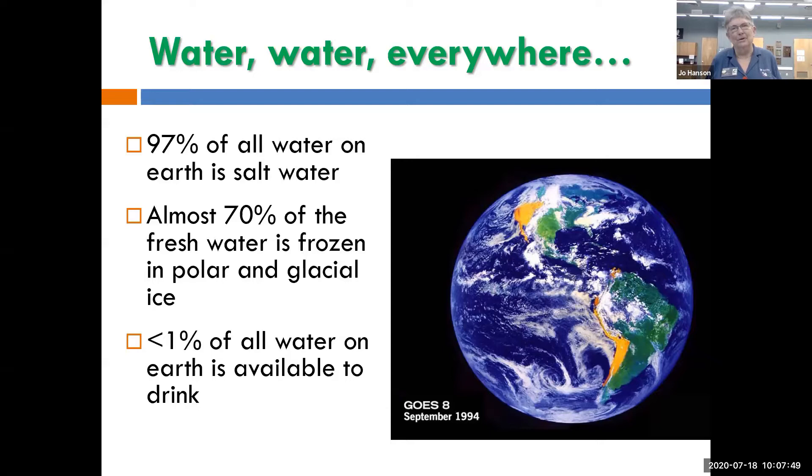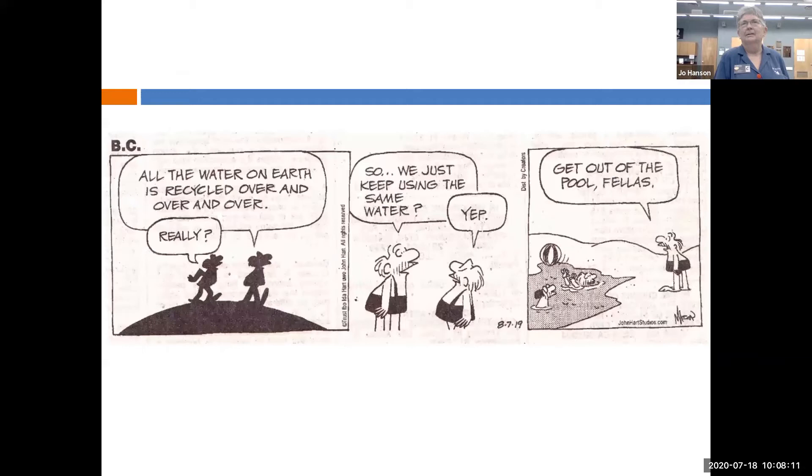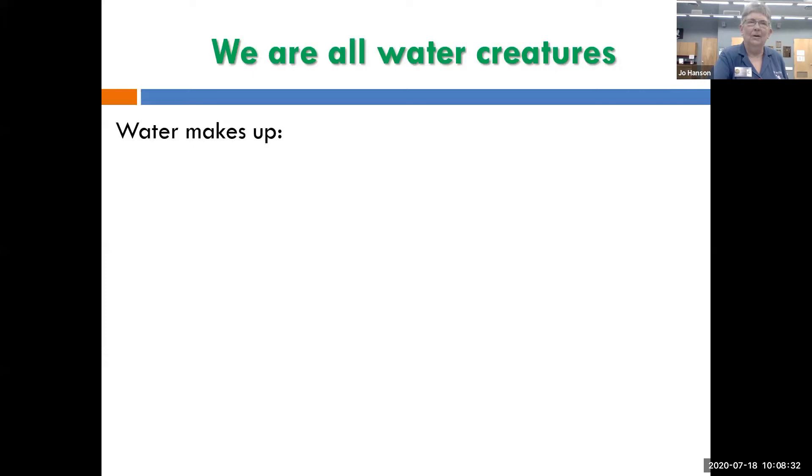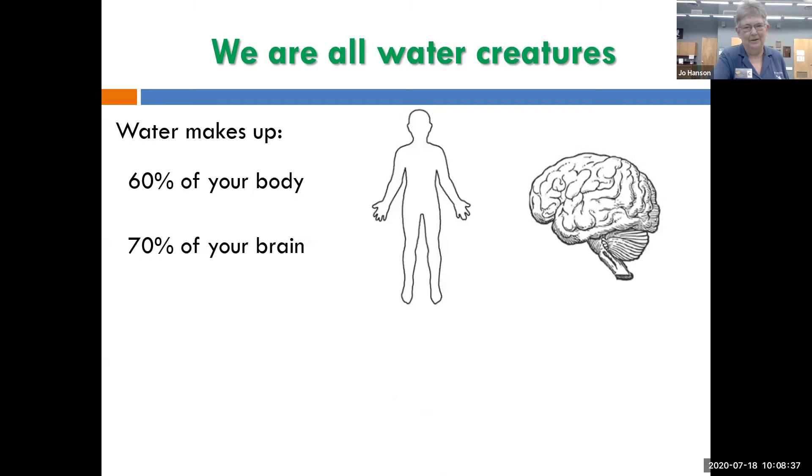Remember the hydrologic cycle from fourth or fifth grade? It rains, it evaporates and runs off, evaporates, rains — that cycle. I heard someone say every time you drink a glass of water you're drinking dinosaur pee, because all that water has been here forever. We're all water creatures: water makes up 60% of your body, 70% of your brain, and 80% of your blood. Even though we can live almost a month without food, you won't survive more than a week without water. So we need to protect the water we have.